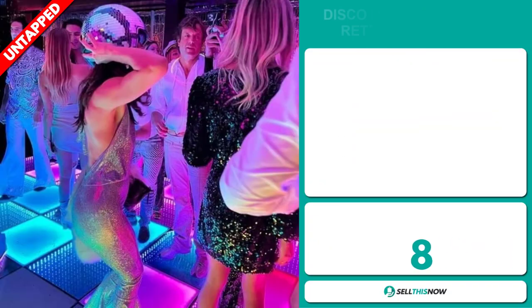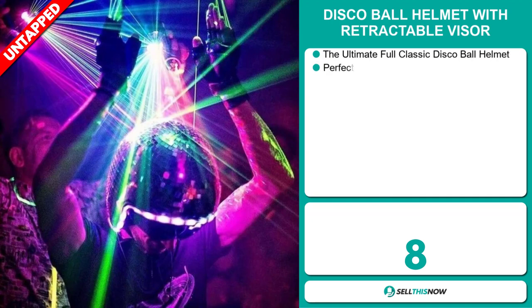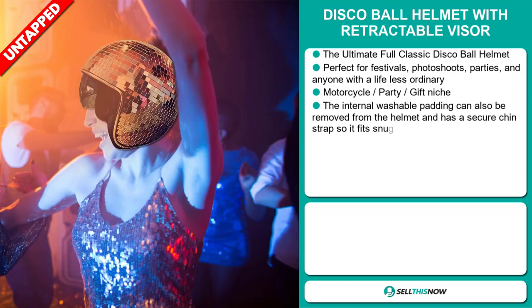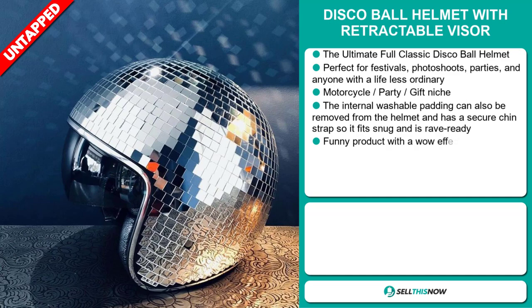Our next product is the Disco Ball Helmet with Retractable Visor. This is the ultimate fall classic Disco Ball Helmet. It's perfect for festivals, photo shoots, parties, and anyone with a life less ordinary. And it falls under the motorcycle party gift niche market.